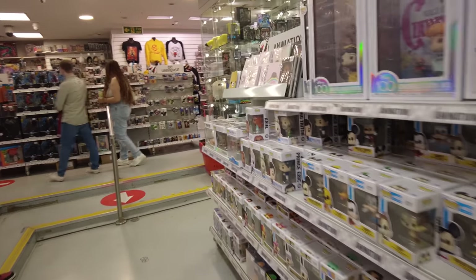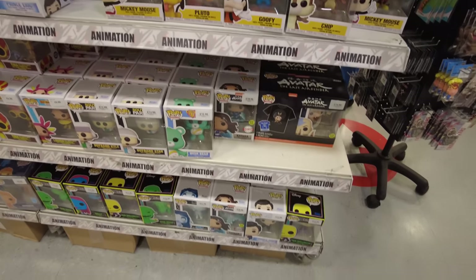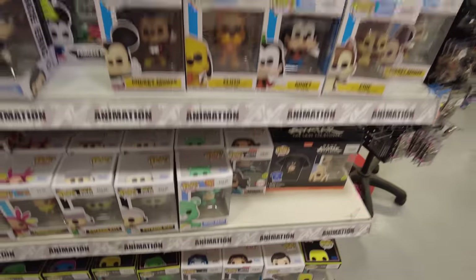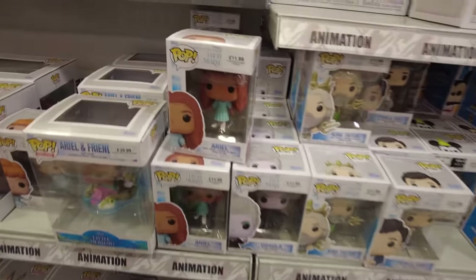And then we're into Disney — loads and loads of Disney stuff. If you like me nosing through Disney toys, I have a whole video where I went to every shop at Disneyland in one day, which is well worth a check.